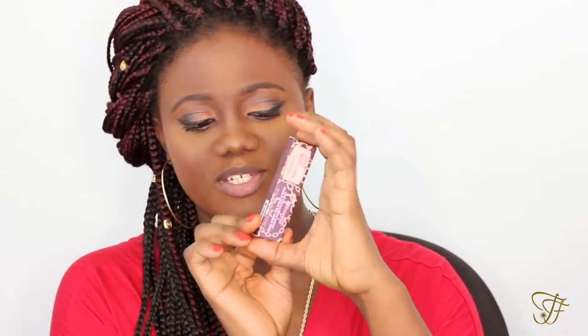The second shade I'm going to be swatching for you guys is the one she named after herself — the Missaline. And as I said, this is the box it comes in.